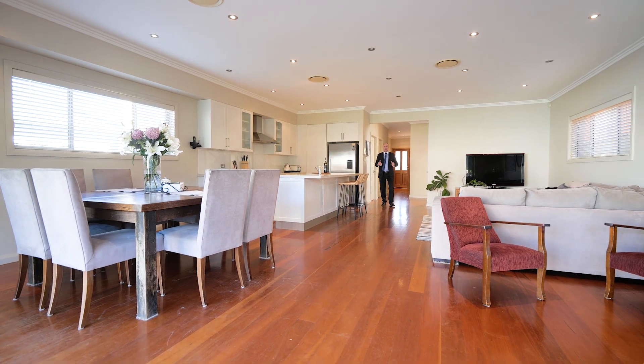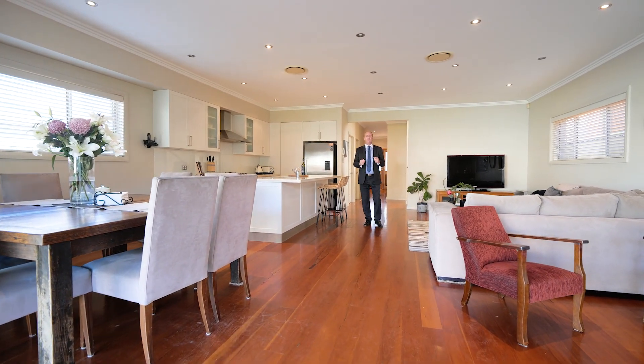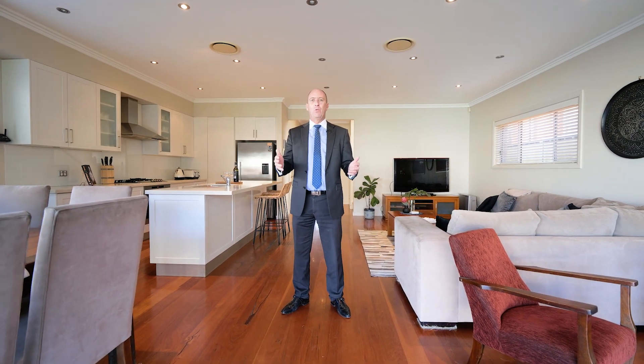Hi, I'm Luke Jeffery, and it's my pleasure to invite you to inspect this terrific double-story, 10-year-old, four-bedroom family home situated deep in the heart of Gomi Bay on approximately 850 square metres of land. It has an attached one-and-a-half-car-width drive-through garage, plus a detached six-car garage — great for tradies.